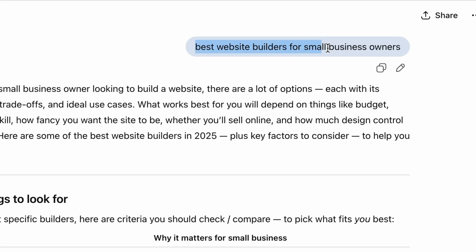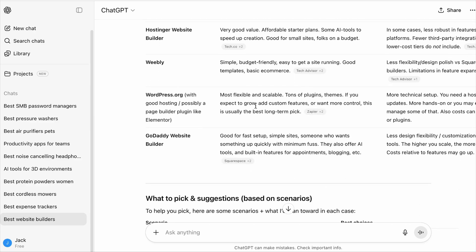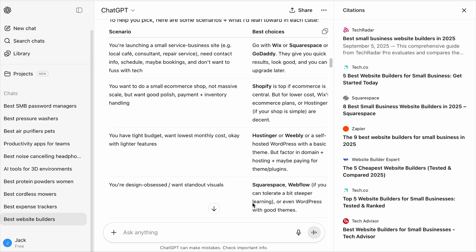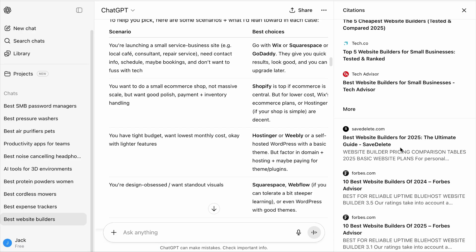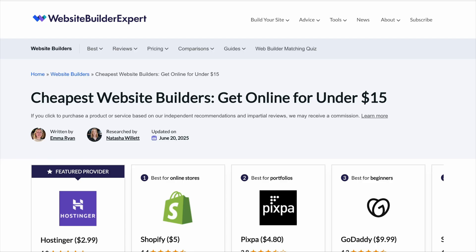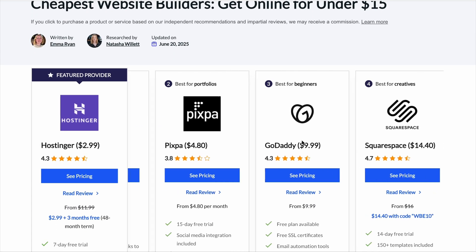For example, take the query: Best website builders for small business owners. I would note down all the platforms that ChatGPT provided, then go to the bottom of the answer and click on the sources button and note all the sources that ChatGPT cited. Then I would do a domain rating check using the free tool provided by Ahrefs, visit those cited pages to note the date of publication or update, and take note of all the products mentioned on the page.